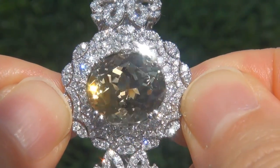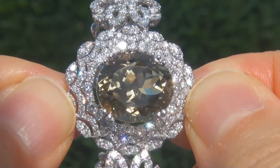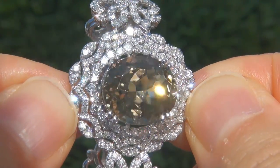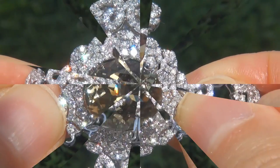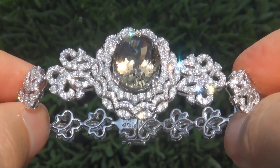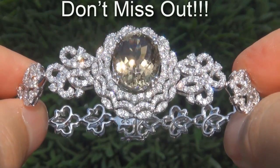Unheated and untreated yellow tourmalines of this caliber are considered among the rarest of precious gemstones. Even more rare is to have the near flawless VVS clarity, the giant size and the highly sought after exotic intense color. It is the biggest, best and only one you'll find. This is the real deal, so don't miss out on your chance to own this prized estate treasure.